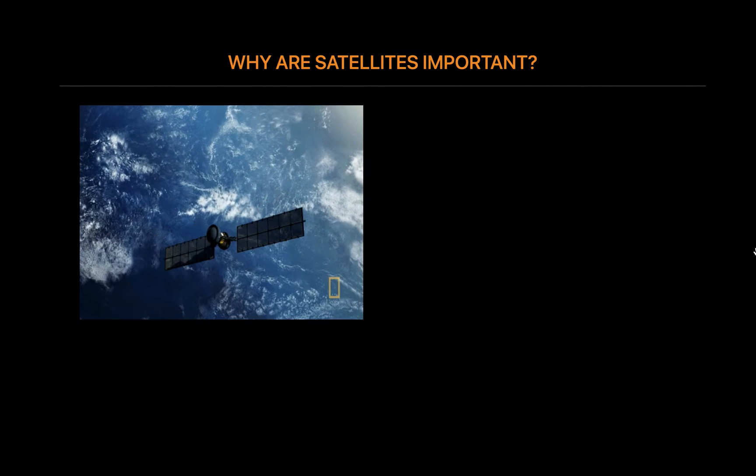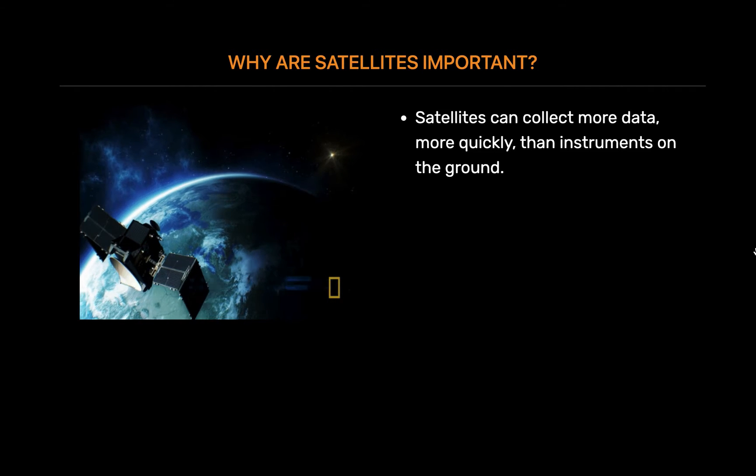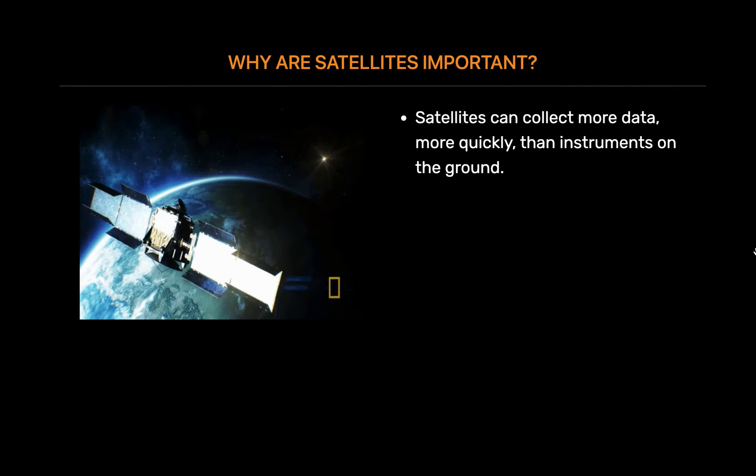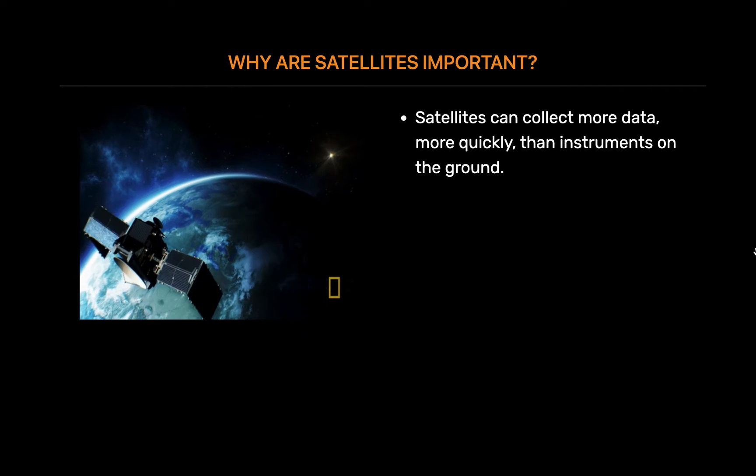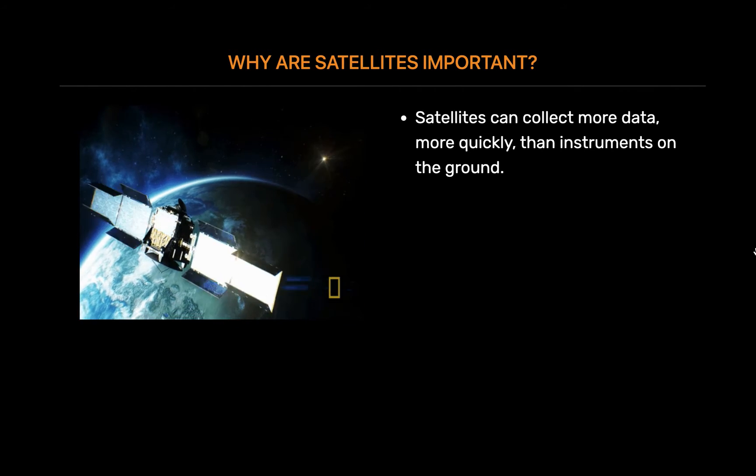Why are satellites important? The bird's eye view that satellites have allows them to see large areas of Earth at one time. This ability means satellites can collect more data, more quickly, than instruments on the ground.